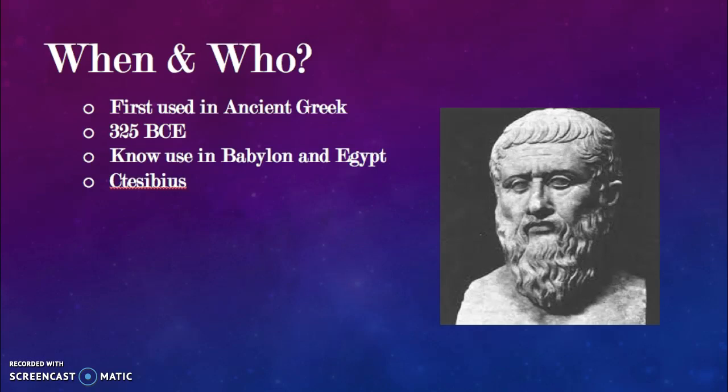The first use of water clocks was in ancient Greece, beginning around 325 BCE. However, we will later find out that when or where the first water clocks were made is actually unknown. The use of water clocks was also found in Babylon and Egypt.